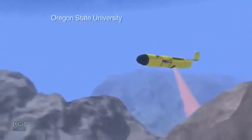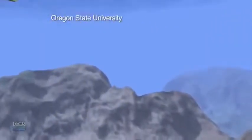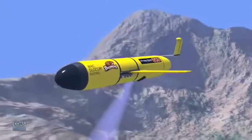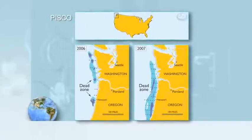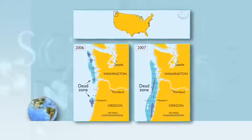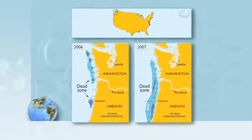With National Science Foundation funding, Barth is studying low oxygen, or dead zones, which appear each summer off the Oregon and Washington coast. In 2006, we actually went to zero oxygen, and it extended many miles across the seafloor. That's when we partnered with the Oregon Department of Fish and Wildlife to send a camera down on a remotely operated vehicle, and we got these images of dead crabs everywhere.